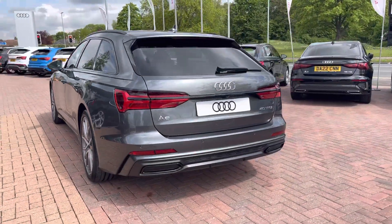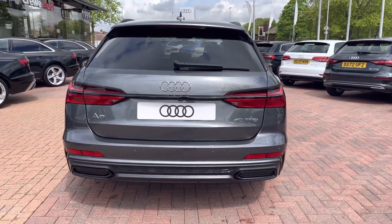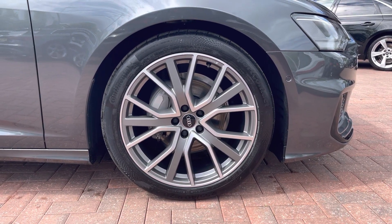Moving around to the rear of the vehicle, that nice look continues throughout and really finishes the A6 off nicely. Also, this vehicle does come with 20-inch 5V spoke star design alloys, which look fantastic out on the road.